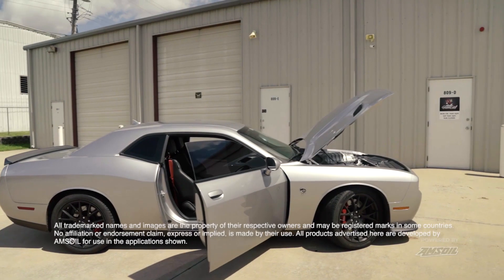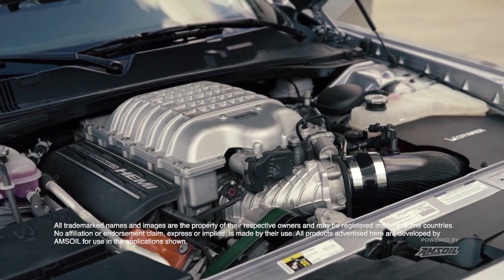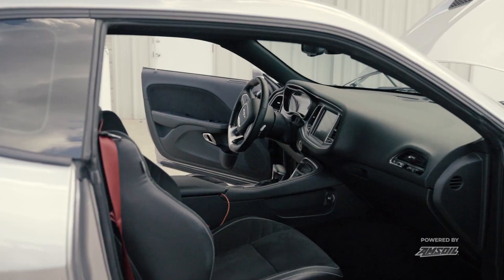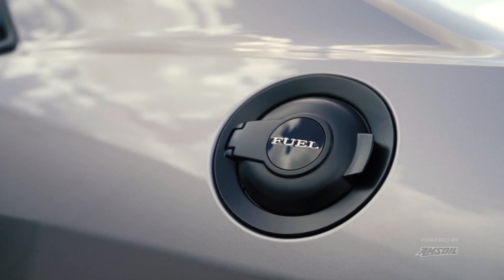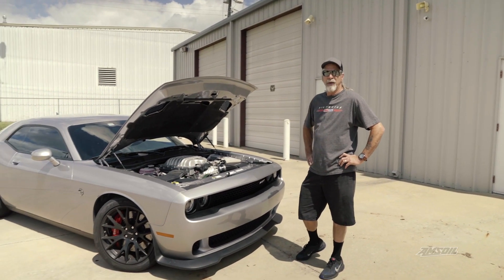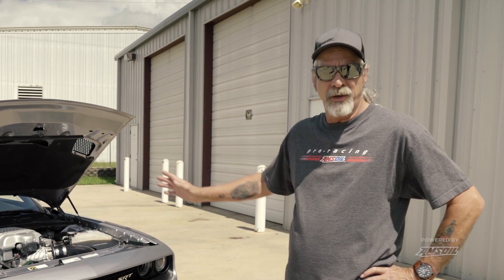The car's got a 6.2 liter supercharged Hemi. We did a few upgrades on it — it's got a cold air intake, the upper pulley's been changed on the supercharger so it makes a little more boost, and the car's been tuned for 93 octane. They come factory making 707 horsepower and this one makes about 805. My goal is a thousand rear wheel horsepower with this and be able to drive it anywhere.